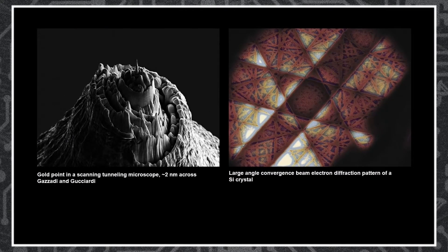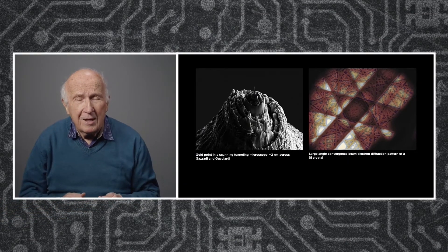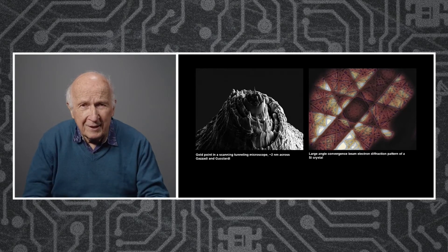These are images, they convey information to the scientists studying. For instance, I didn't know that the tip was so rough — I thought of it as being very smooth — but they also have some significance as images, and that is what I want to explore with you.